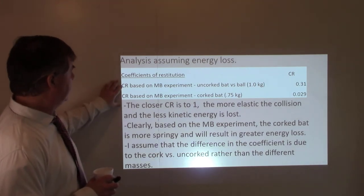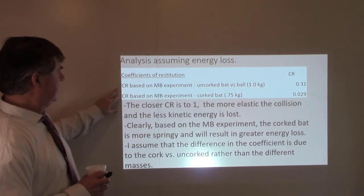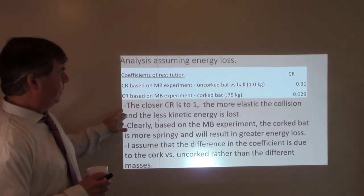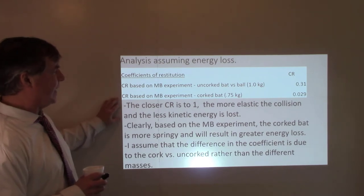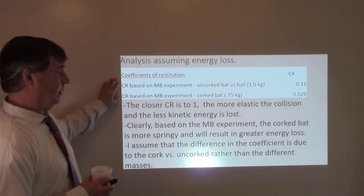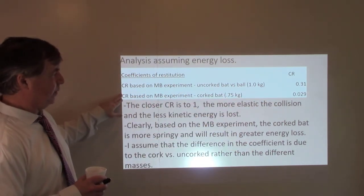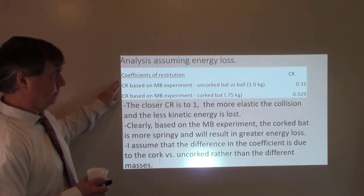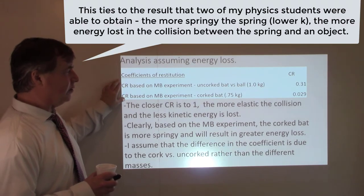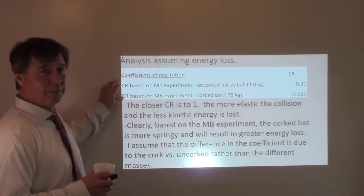The coefficient of restitution for the collision between the uncorked bat and the ball: 0.31. For the corked bat and the ball: 0.029. The closer the coefficient of restitution is to one, the more elastic the collision and the less kinetic energy is lost. Clearly, more energy is lost in the collision between the corked bat and the ball. These are two different masses, but I'll assume the energy loss is due primarily to the springiness of the bat rather than its lower mass.